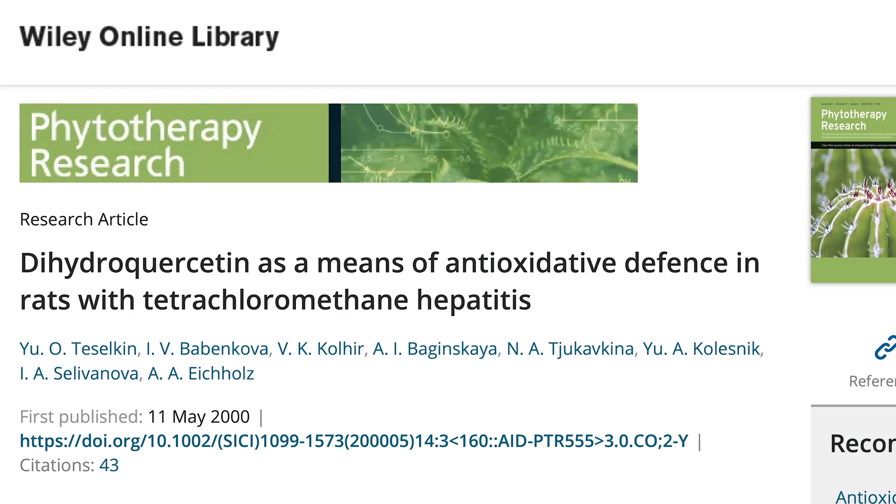The first study I want to reference was published in Phytotherapy Research, and it was looking at dihydroquercetin or taxifolin — same thing, different names. It was looking at the usage of that in terms of being a liver protectant.